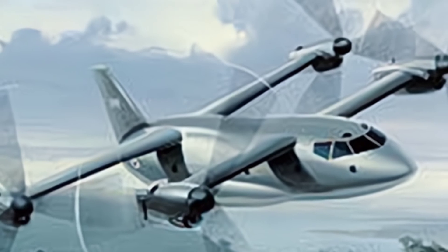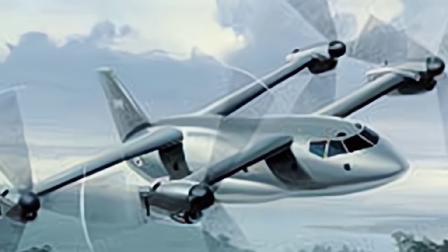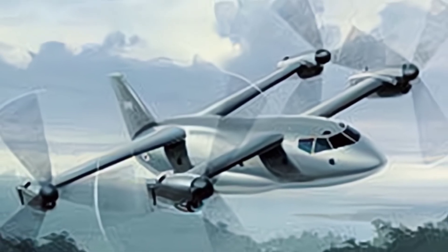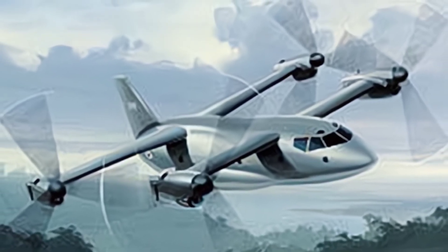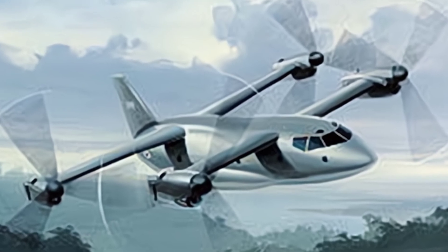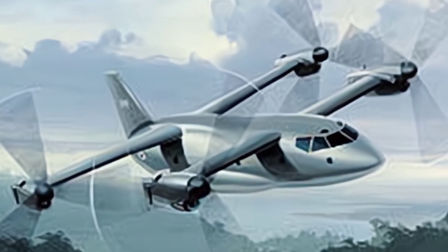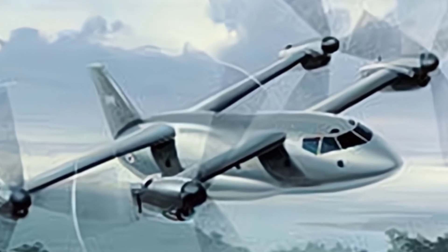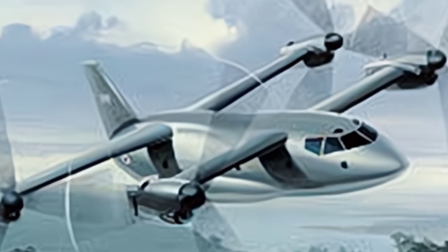The V-22 Osprey has already become a mature tilt-rotor aircraft and has been included in the ranks of star military equipment, with its number and scale of deployment continuously expanding and broad development prospects. However, the design companies Boeing and Bell once had an even more ambitious plan, together designing a larger quad-rotor transport aircraft known as the V-44.